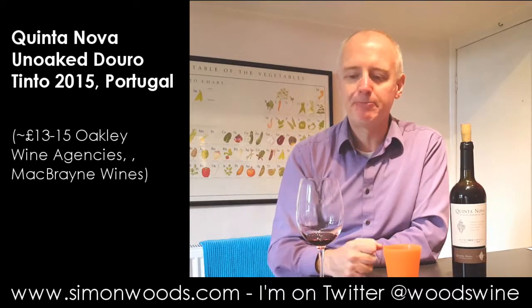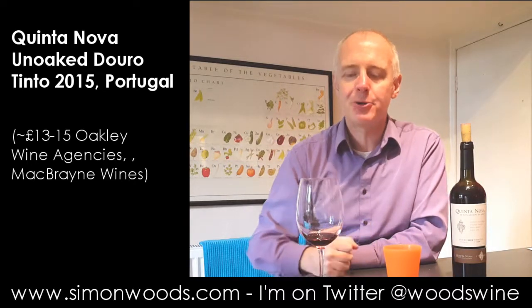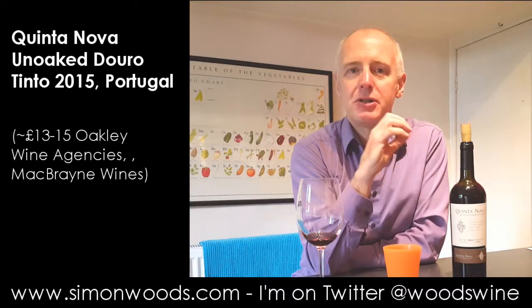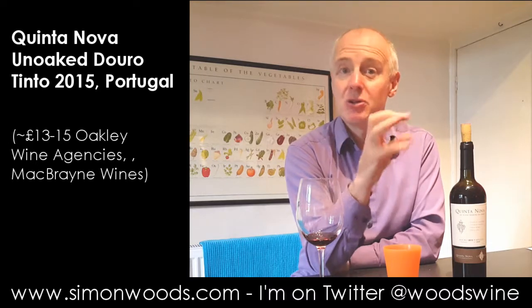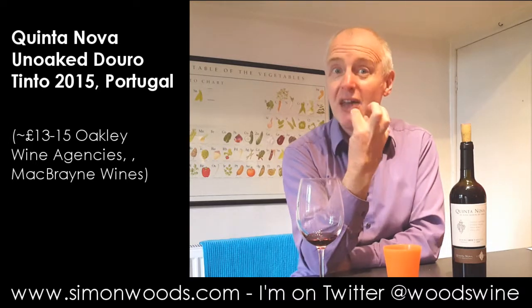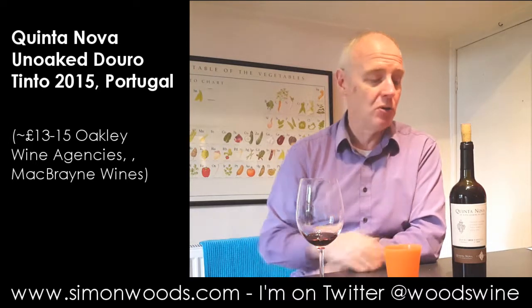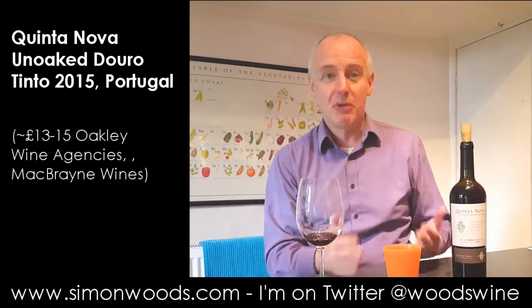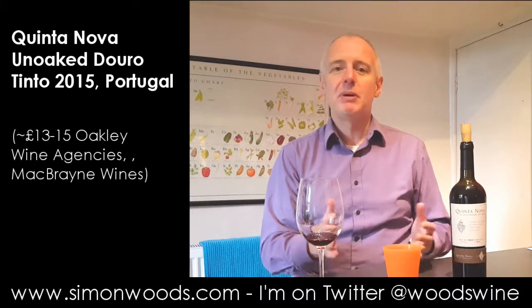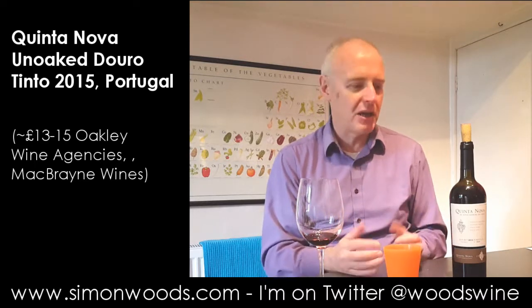Yeah, juicy and vibrant. Got a little bit of punch and power to it, but always coming back to this freshness. There's that edge of citrus giving some fresh flavours. And it feels like there's a framework — no oak obviously — but a bit of tannin and acidity holding it all together.